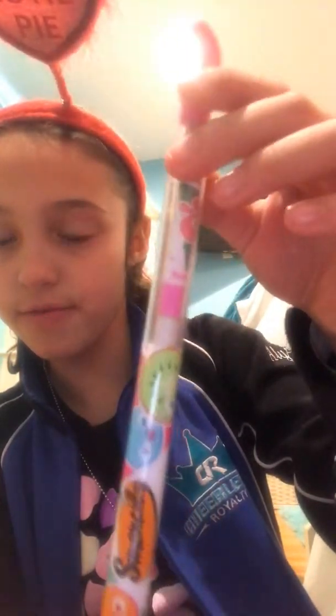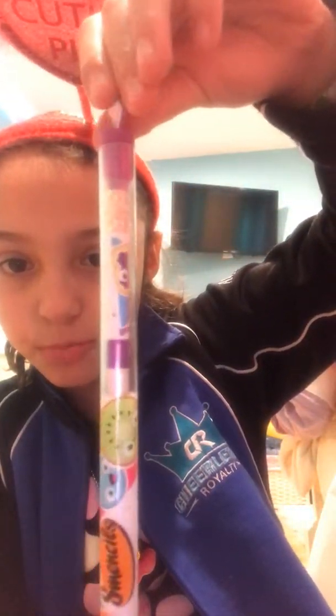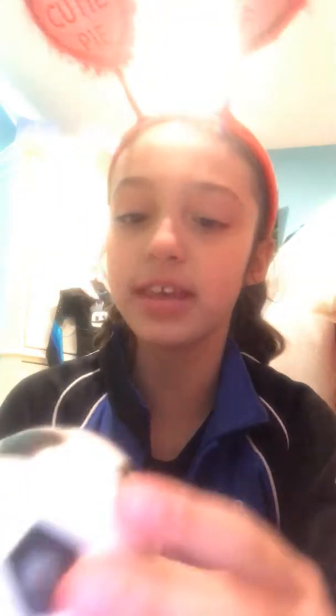Okay so you guys like this bag? The next item is this cute pencil - it's bubblegum scented, and guys this smells really good. And then next I have this one but in grape, and it smells super good guys. So yeah, these two came in a pack.